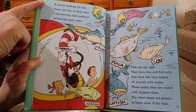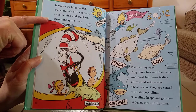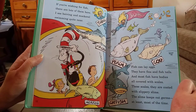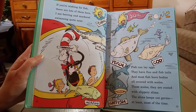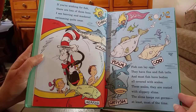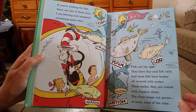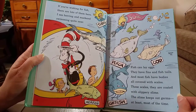If you're wishing for fish, there are lots of them here. I see herring and mackerel swimming quite near. Fish can lay eggs. They have fins and fish tails, and most fish have bodies all covered with scales. These scales are coated with slippery slime. The slime keeps out germs, at least most of the time.